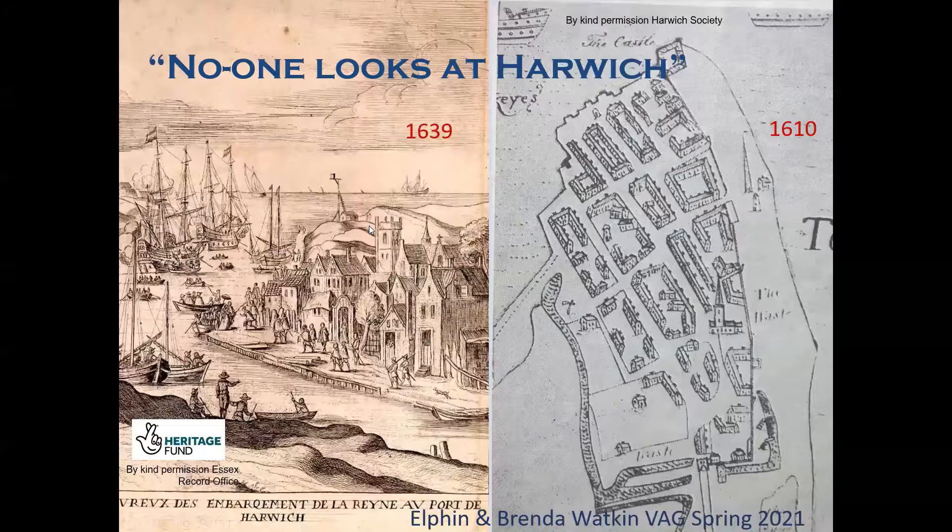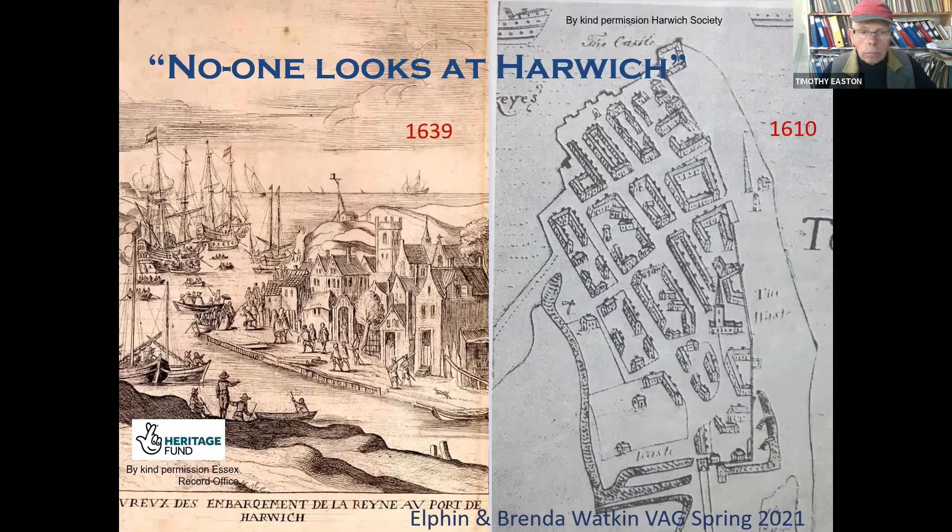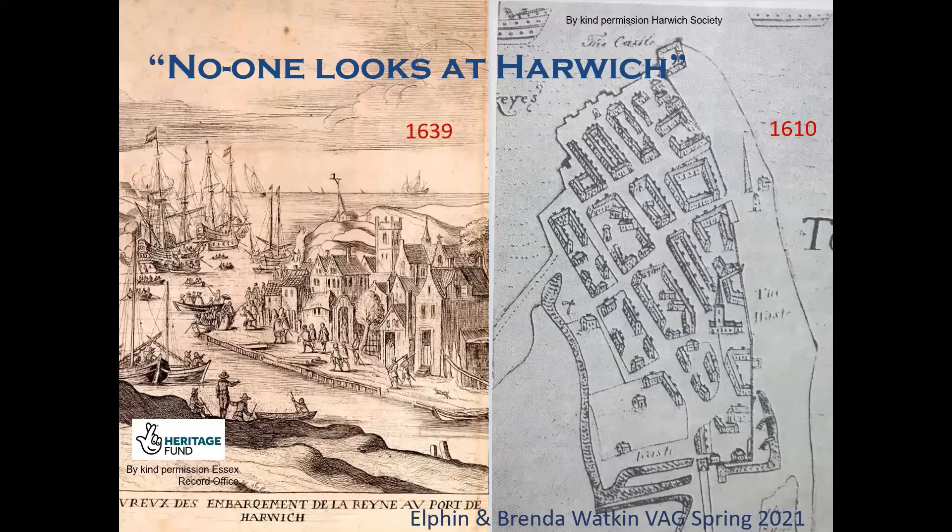There's going to be two of us — one's going to try and work the buttons and the other to try and do most of the talking; we'll see how it goes. Good afternoon everybody. First of all we have to explain why this title, and it's because of comments made by previous VAG presidents — one saying that there won't be much there, and the other that its position doesn't help. But here we have two illustrations of Harwich, the one to the right being the earliest known map of 1610. We hope that this short presentation will encourage you all to visit.